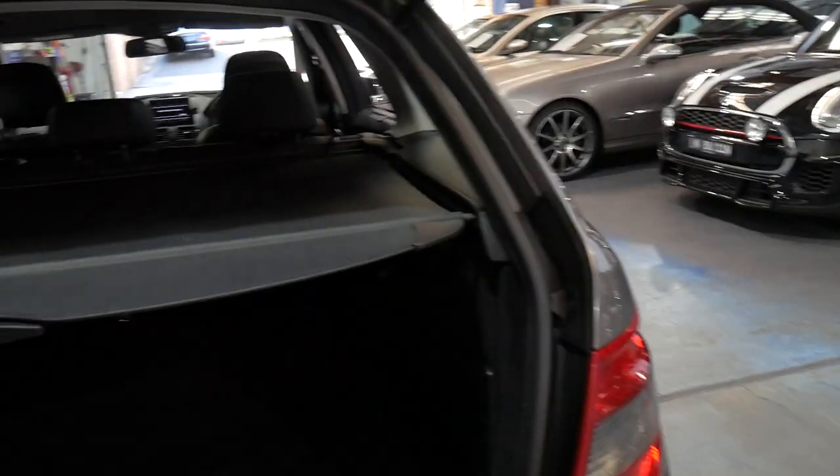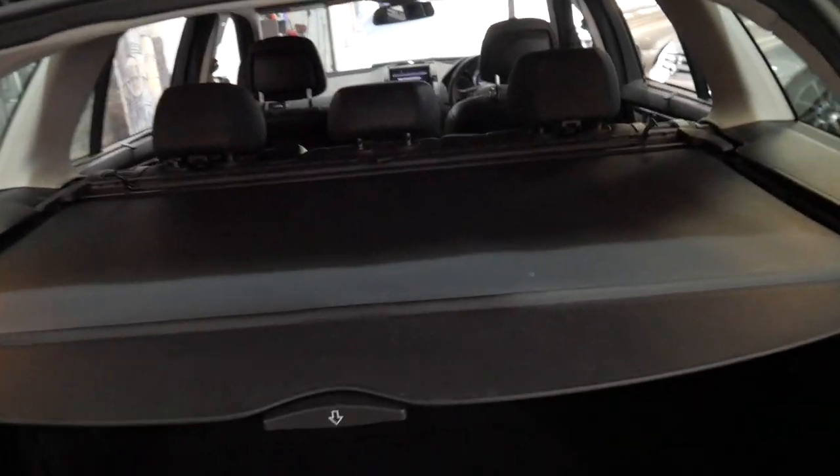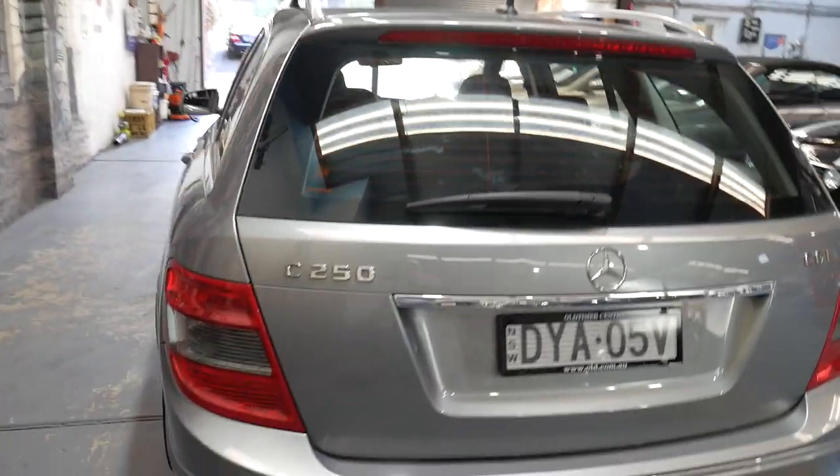I've driven it myself and it does drive perfectly. It's got the rear luggage cover and it's even got a cargo net as well. It's a five-seater obviously and I think it's very good value for money for a car with just 76,000 kilometres.